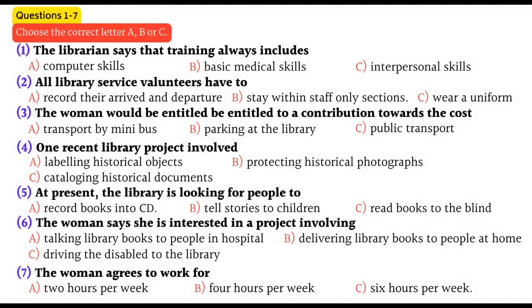We always include an orientation to the library, together with emergency procedures — that's fire regulations, emergency exits, first aid so you can cope with accidents or sudden illness. Things like that, which are necessary for anyone working with the public. Then we give specialist training for particular projects.